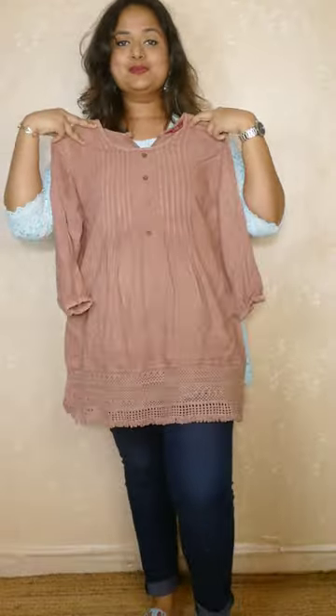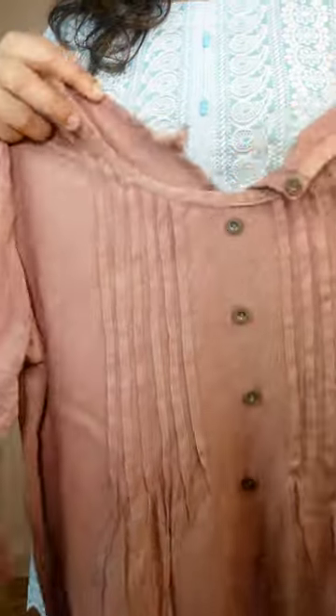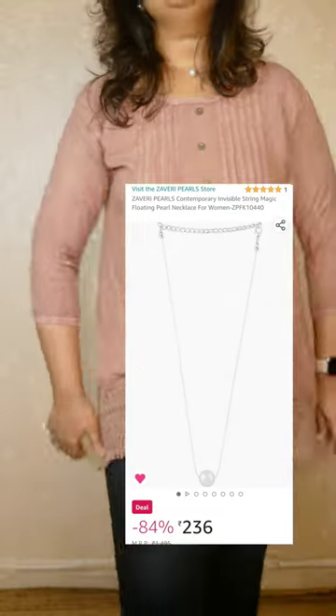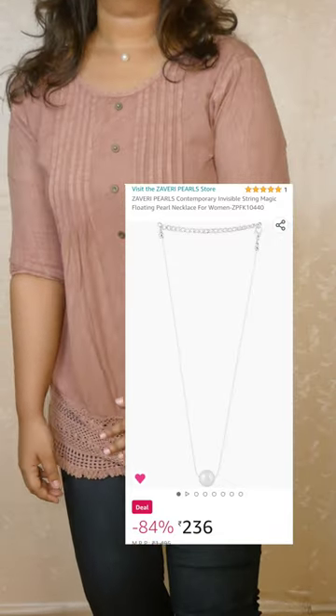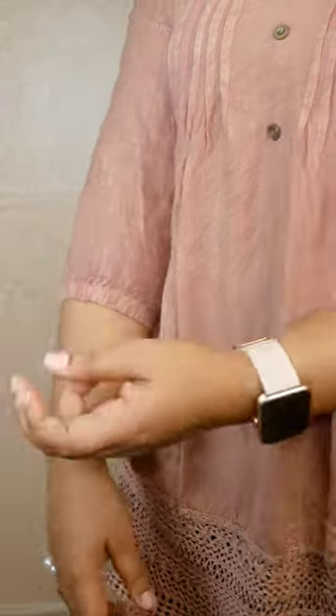The next one was a pleasant surprise — the brand name is PP Fastram. I found it on Amazon while just browsing. It has front pintucks and a button on the back of the neck, and on the hem there's a beautiful cutwork pattern. It's an onion pink or peach kind of color, very beautiful. I styled it with an invisible pearl string necklace where the pendant looks like a pearl floating since the string is invisible. They also have a longer kurta version available.